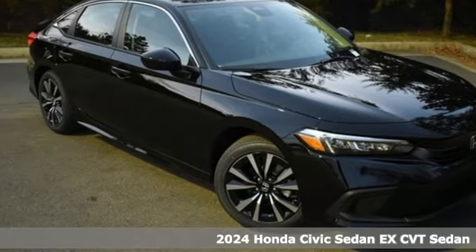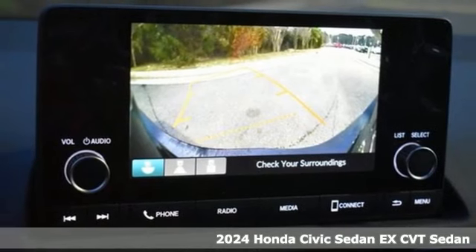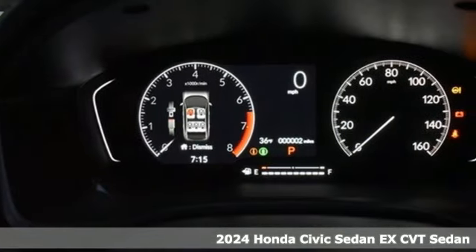It's a new 2024 Honda Civic Sedan. Get more mileage out of every drive with this Civic. It comes with all the amenities you need.